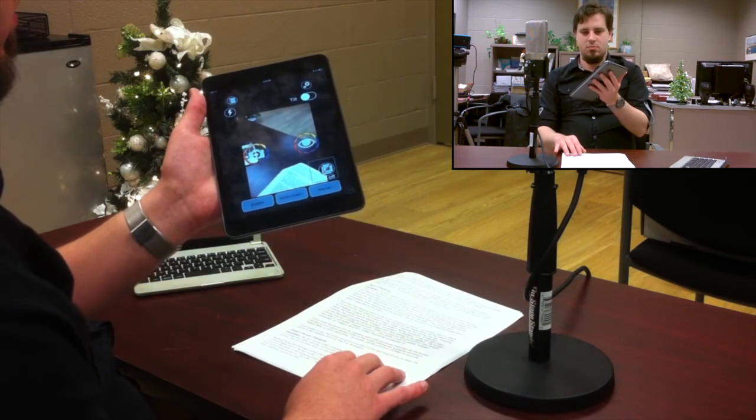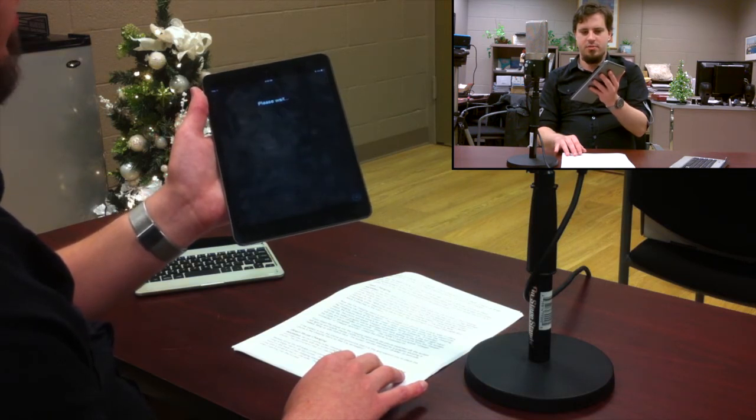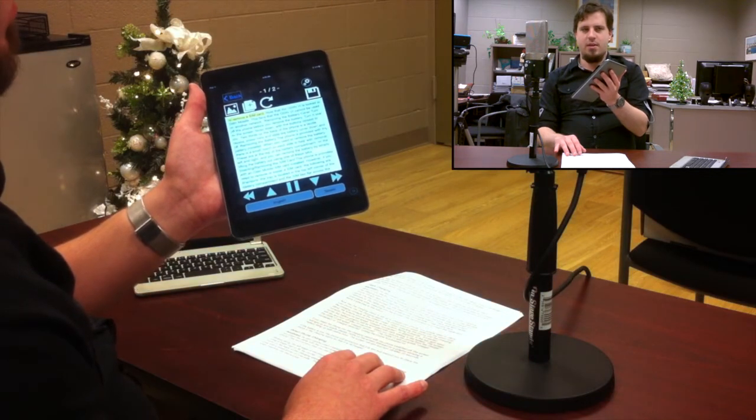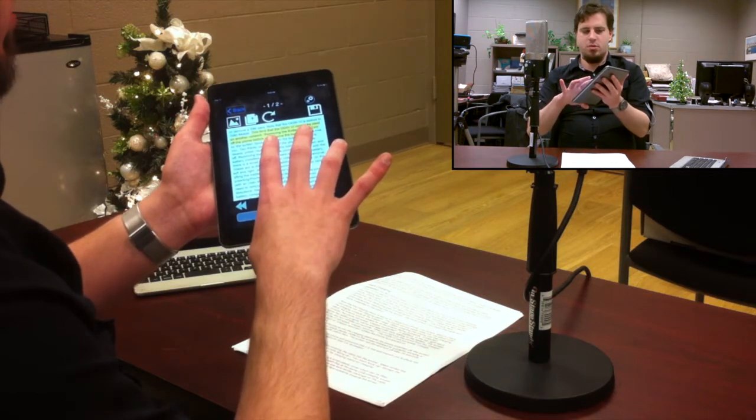The app gives progress feedback: 'Analyzing two pages, please wait. One done. Last page done.' And now it will begin to read our document.